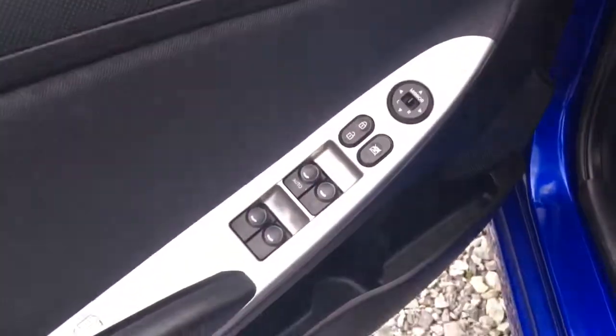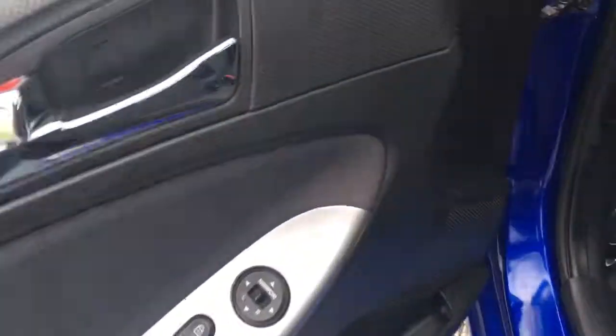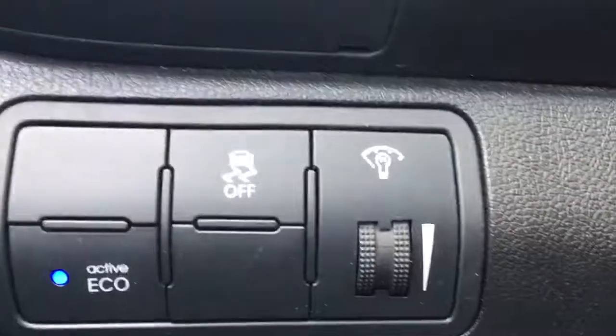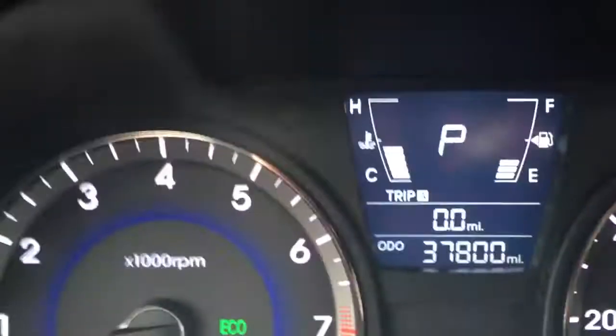Here's the inside: power windows, power locks, power mirrors. You've got the active eco, traction control. And look at this — 37,800 original miles, very cool.